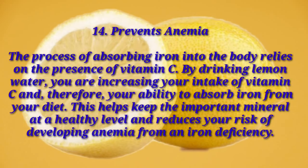Number fourteen: prevents anemia. The process of absorbing iron into the body relies on the presence of vitamin C. By drinking lemon water, you are increasing your intake of vitamin C and therefore your ability to absorb iron from your diet. This helps keep this important mineral at a healthy level and reduces your risk of developing anemia from an iron deficiency.